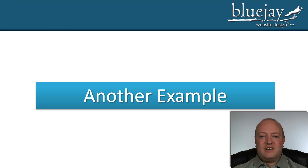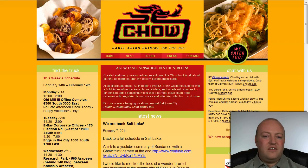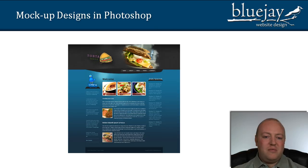This next example is actually pretty funny because the client didn't at all like what we did. The reason I'm showing this to you is to emphasize: the more detail you can give us in step one, the better job we can do for you. In this particular example, the client really didn't give us a whole lot of information. She gave us a picture of her truck — this is a mobile catering company — and told us she wanted to use that color of blue. She showed us a similar company's website, but there was really nothing about it that she liked.